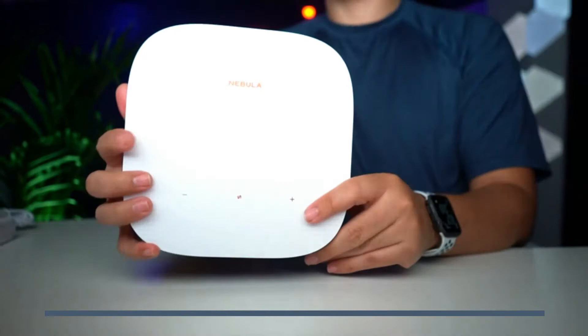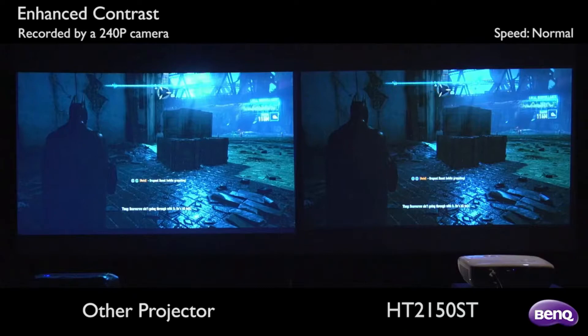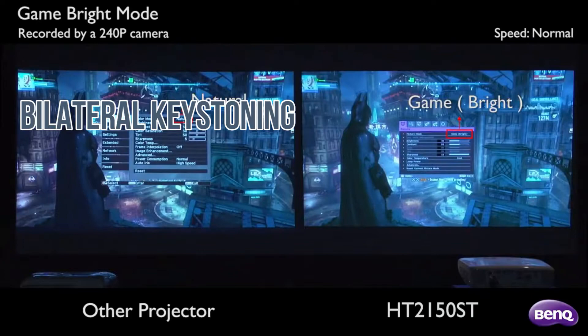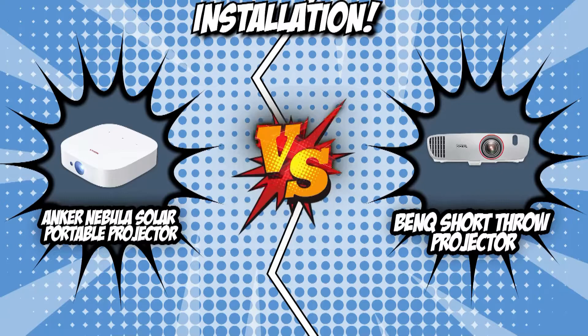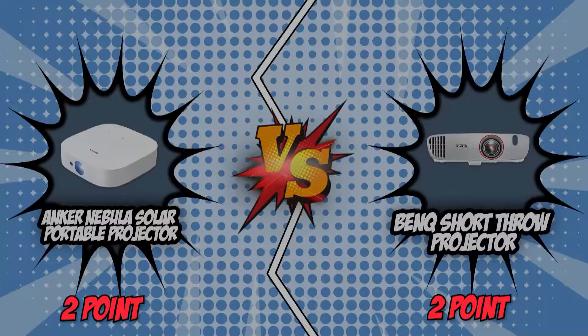With quadrilateral keystoning, the device can automatically adjust from an angle of positive or negative 40 degrees, so the image stays straight even if the projector is located to the side of the room. On the other hand, the BenQ Short Throw Projector has been humbled, since its stand only offers bilateral keystoning — meaning you can only adjust it vertically, unlike the Anker which straightens the image both vertically and horizontally. In this category, the Anker Nebula Solar Portable Projector takes its spot on the throne with its second victory.